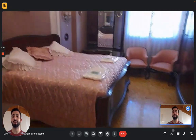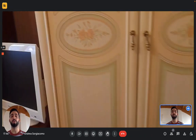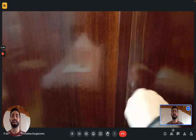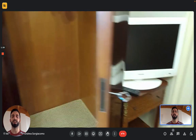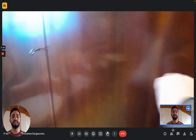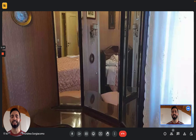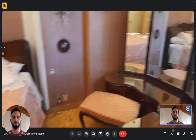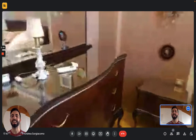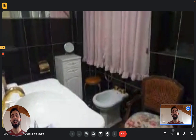Then we have the master bedroom. You have a double bed — it's a pretty big bed — two nightstands, and a big wardrobe. You actually have two wardrobes: one here and then a big one next to it. You also have a TV. In the other corners of the room you have two cabinets with mirrors that are very nice — you can use them to prepare yourself in the morning. So you have two mirrors and two cabinets with a chest of drawers.